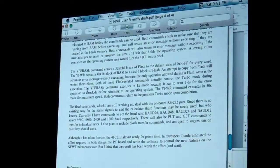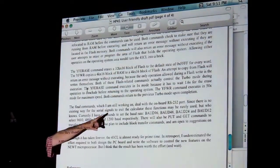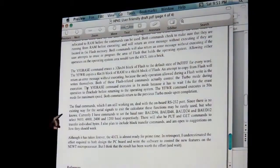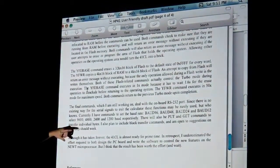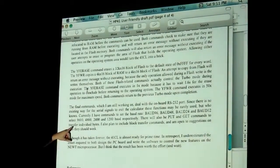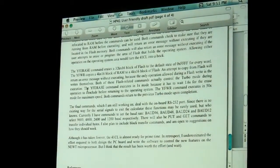Does he use the zero port to load it? I don't know how he loads it. He says he's still working on handling the RS-232 port — since there's no existing way for the signals to exit the calculator, they may be rarely used. But he wants to provide them anyway. He has commands to set the baud rate, and there will also be put and get commands to transfer individual bytes and block transfer commands, and he's open to suggestions for how they ought to work.